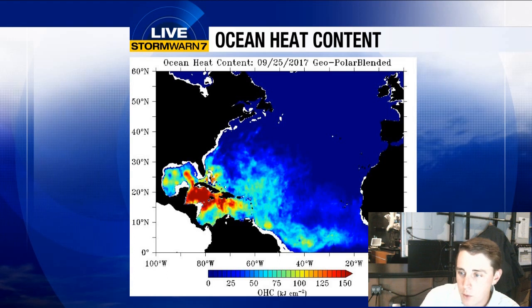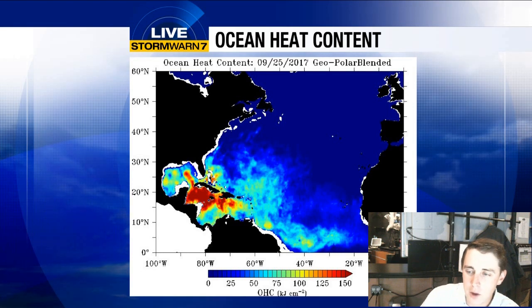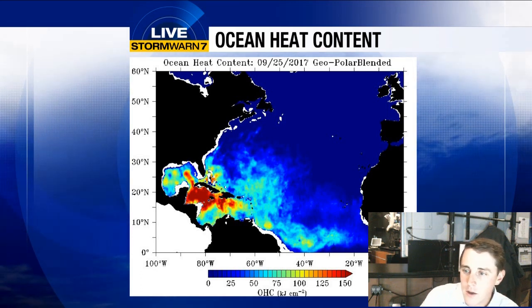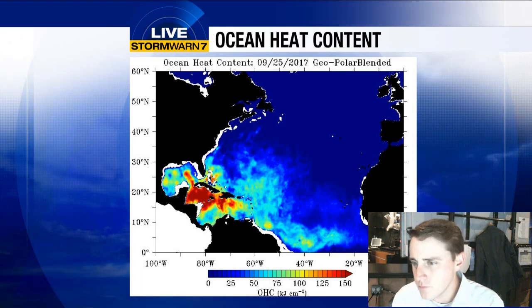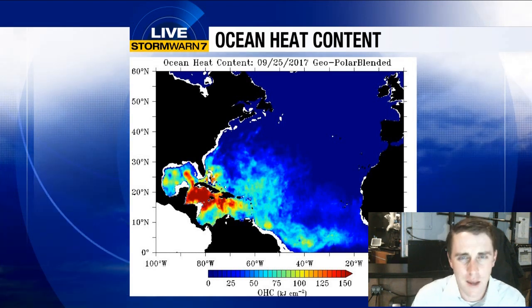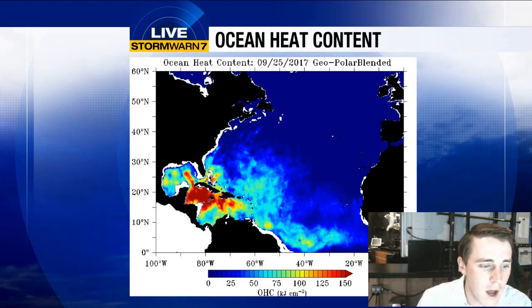South of Puerto Rico, Maria helped to eat up that heat content. In the Western Gulf, there's still some ocean heat content, but Harvey helped to take some of that away. Even close to the coast near the Gulf of Mexico, you see that blue working in off the western coast — Irma helped to churn up some of that. But in particular, the Western Caribbean has been more or less untouched since Franklin came through well over a month ago.